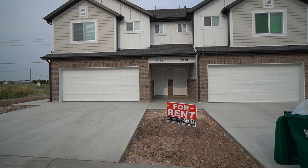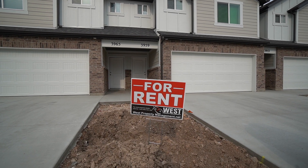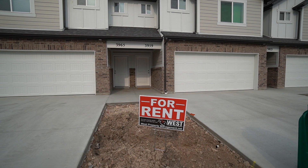Here we are with another video tour from West Property Management. If you like what you see, please go to our website at westpropertymanagement.net and fill out an application.